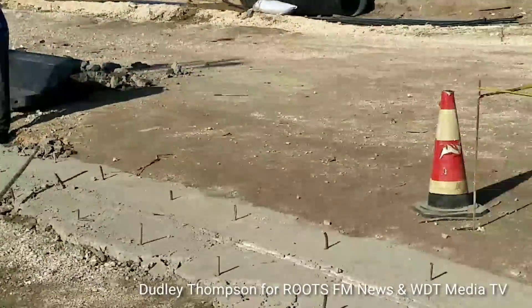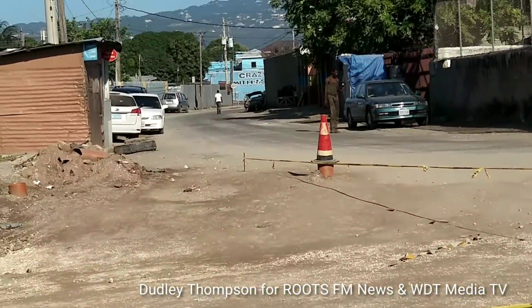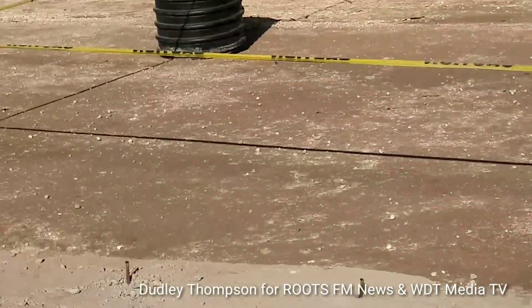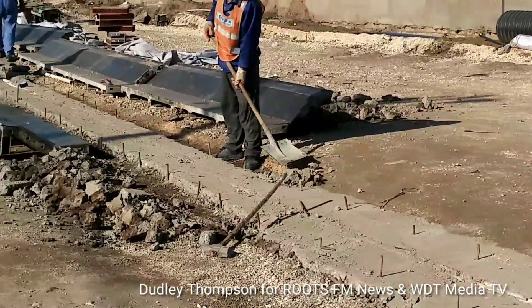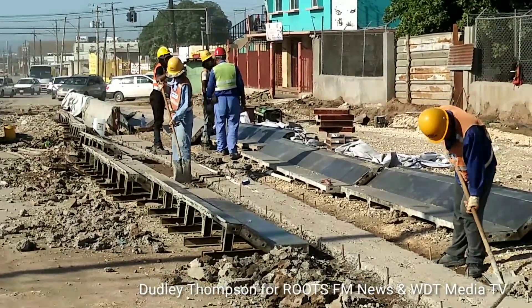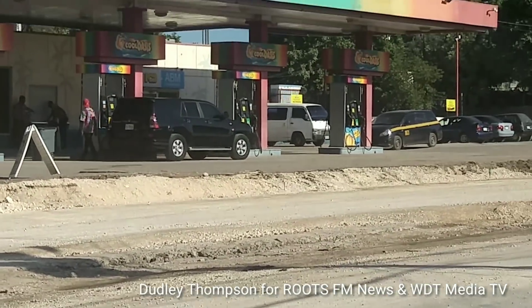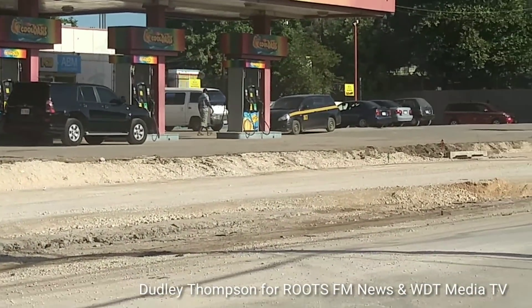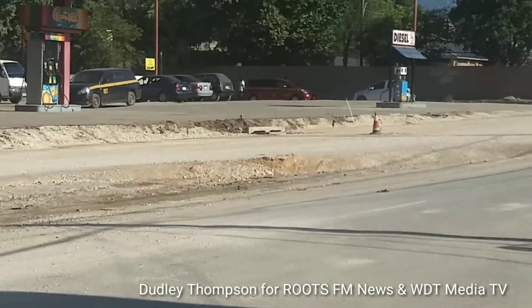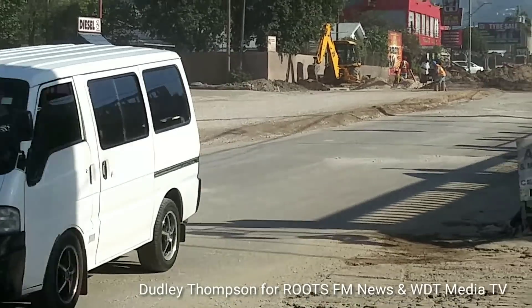They are continuing to work here to extend the jersey barrier, which will continue up to the intersection along Hackney Park Road. In front of the gas station, a section of the asphalt has been removed to make way for the widening of the roadway here along Hackney Park Road.